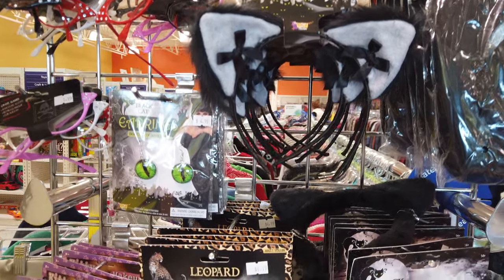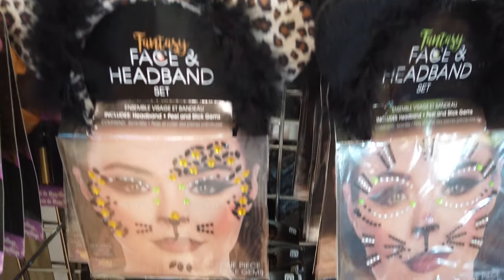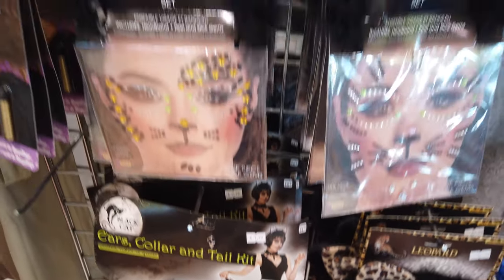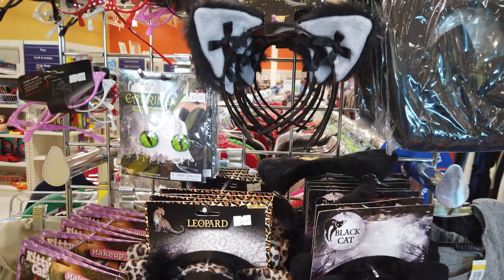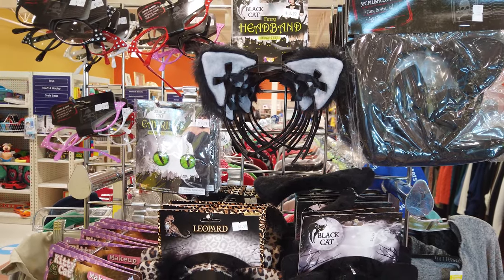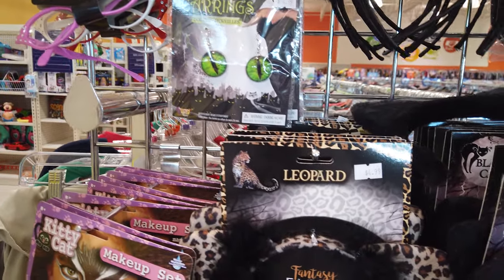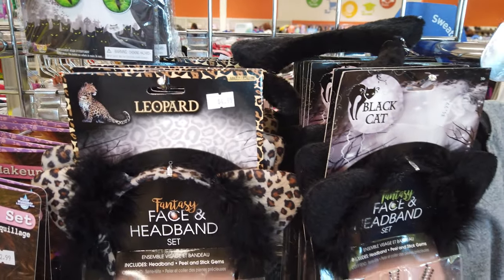There are a bunch of cat ears and tails right here. Halloween is supposed to be warmer this week, however it's still going to be cold at night, so dressing Adrian up in sweatpants and a sweatshirt with just a cute mask and matching ears is probably what I'm going to end up doing.